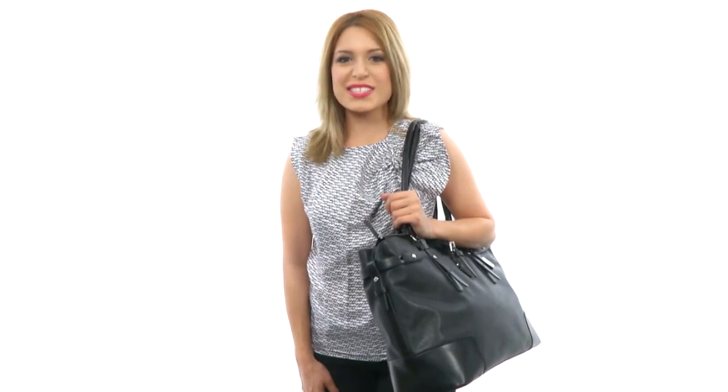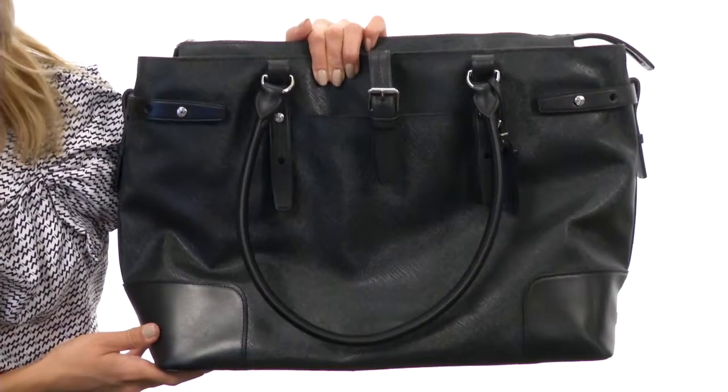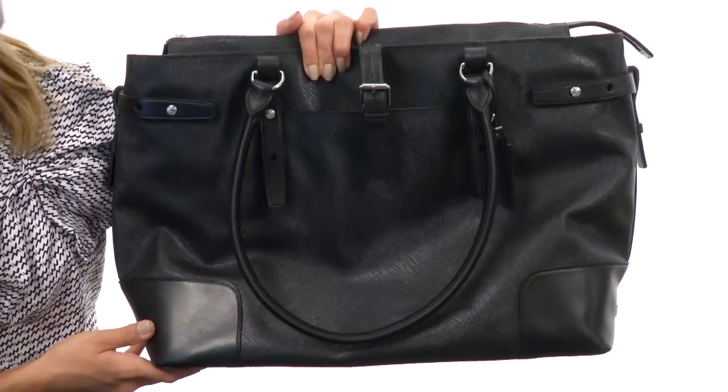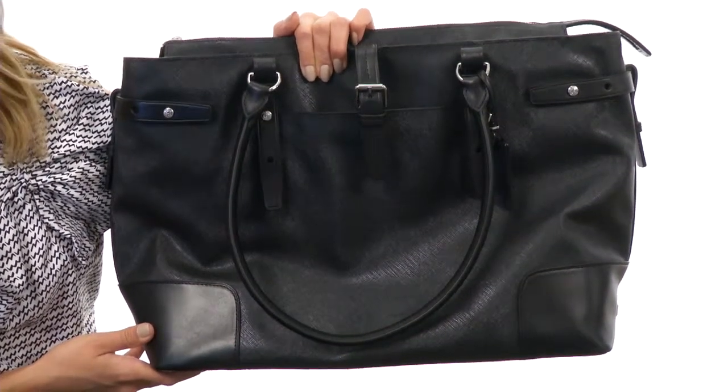Hi, I'm Yasin and I'm very excited to show you this luxurious business tote from Toomey. For professional elegance, look no further than this exquisite tote. It features beautiful leather trim and is made from Italian texture coated canvas.